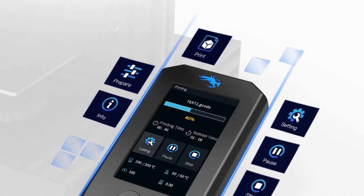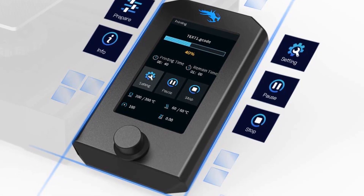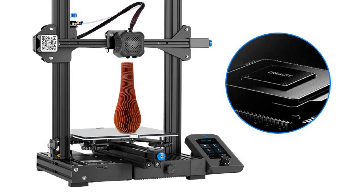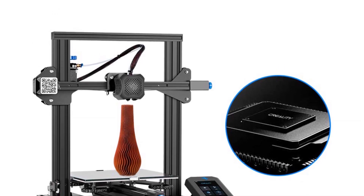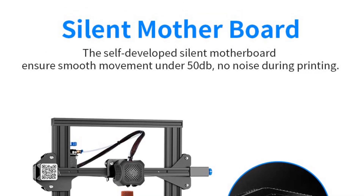The printer is equipped with a UL-certified branded power supply, manufactured by a reputable listed company with mature technology. This power supply is designed to meet the demands of fast heating and long-time printing. Its concealed placement within the machine contributes to enhanced safety during operation.